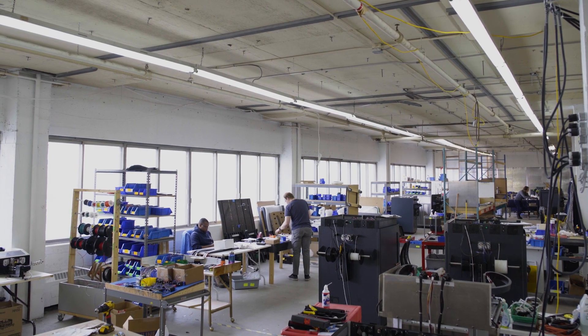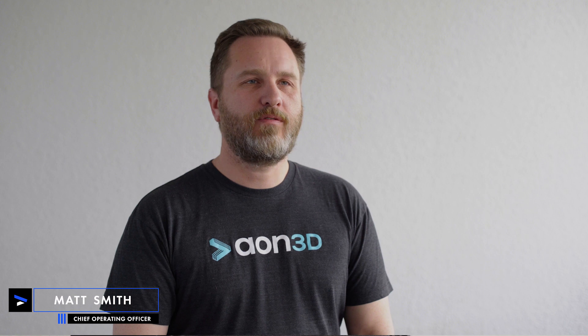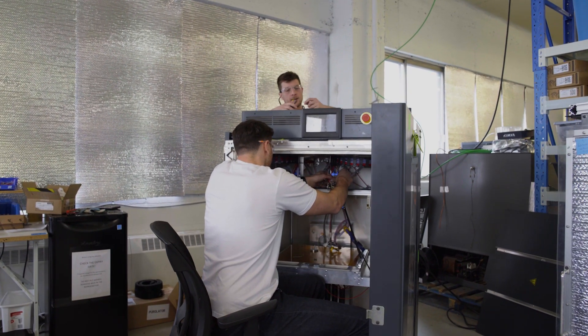Aon 3D builds industrial 3D printers. We focus on high-end thermoplastics. We have a large variety of customers, anything from prototyping through to end-use parts, a lot of tooling, fixtures, and jigs.